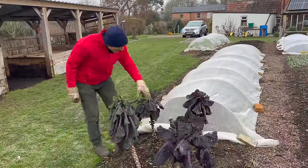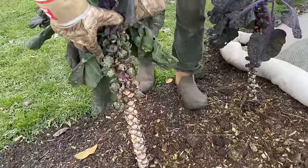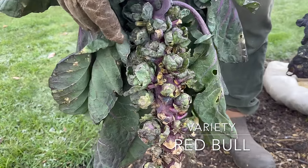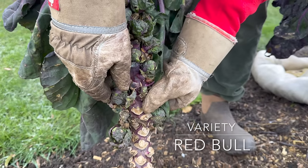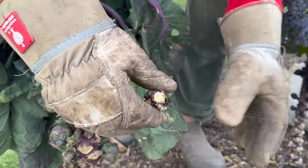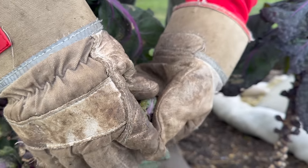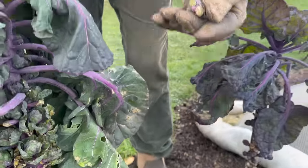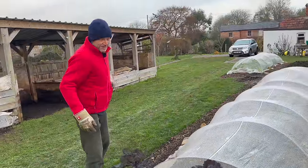I'll just quickly mention a different type of Brussels sprout which is not so brilliant. It's Red Bull - a bit messy, but actually tasty. It's not a hybrid, and as a result you generally get much smaller Brussels sprouts that need quite a bit more work cleaning up.